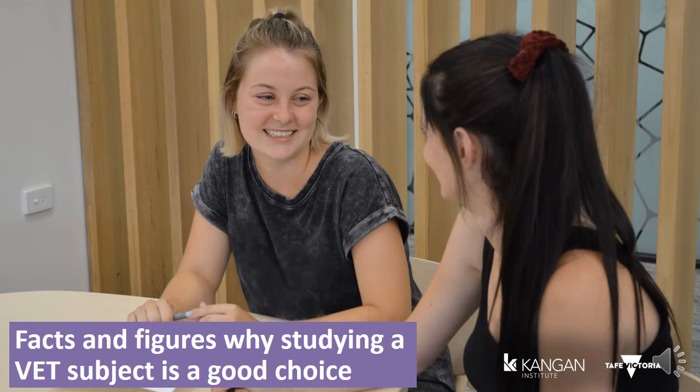In Australia, 78% of VET graduates are employed soon after training — in fact, that figure is higher than university graduates. For VET graduates who completed an apprenticeship, that jumps to 92%. Wherever we look, VET graduates do really, really well.